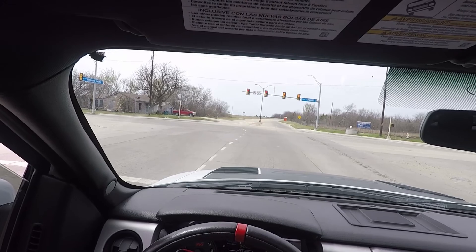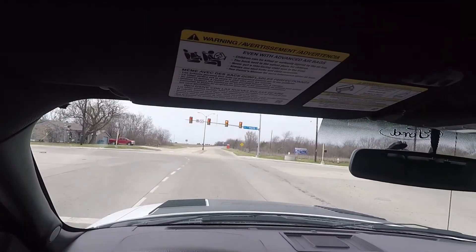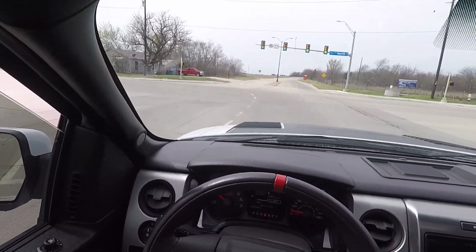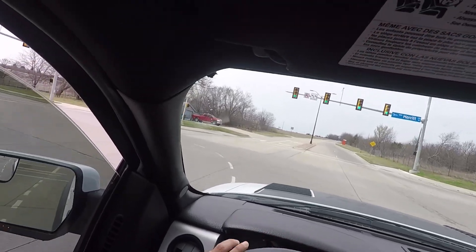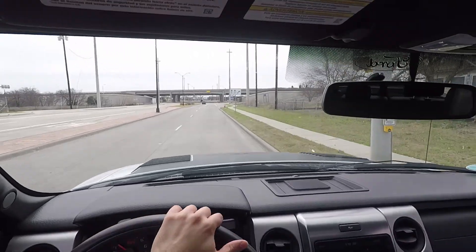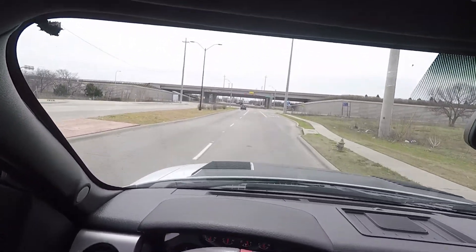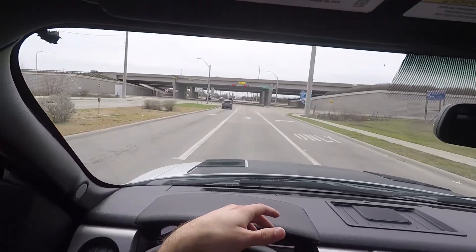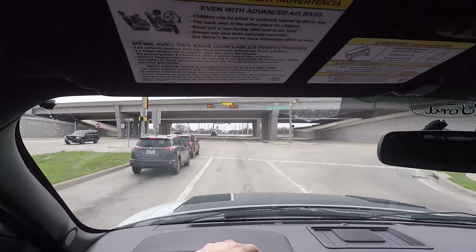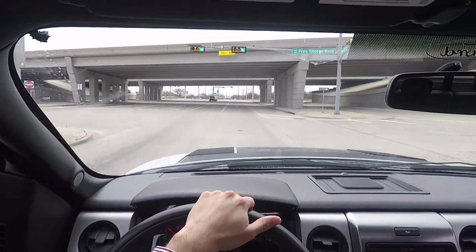Deep down I was like, there has to be something out there that's fun, pretty much reliable, and — I'll just say throw the gas mileage concern out the window, don't even think about it, because you're gonna kill yourself worrying about it. And I'm like a little kid still saying 'oh my goodness.'